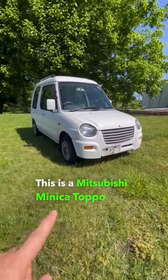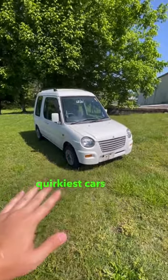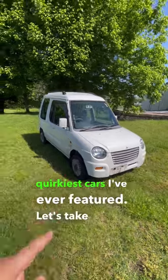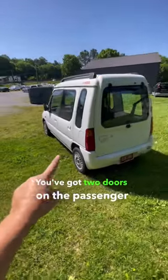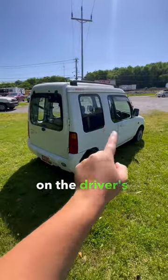This is a Mitsubishi Mini Katapo and it's one of the quirkiest cars I've ever featured. Let's take a look. For starters, this is a three-door car. You've got two doors on the passenger side and only one on the driver's side.